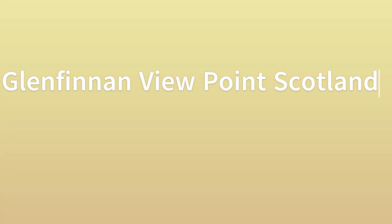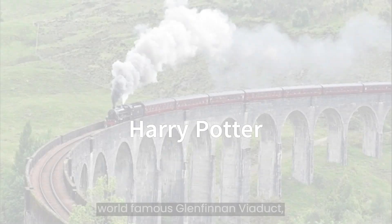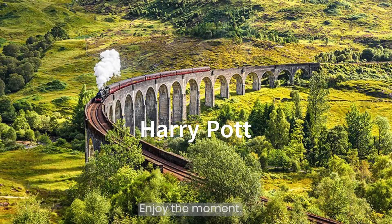Welcome viewers! In this short video, let us visit the world-famous Glenfinnan Viaduct, popularly known as Harry Potter Bridge. Enjoy the moment!